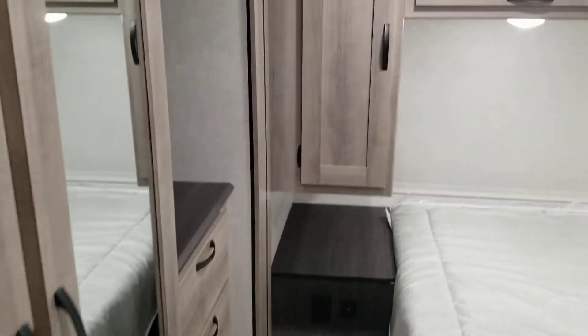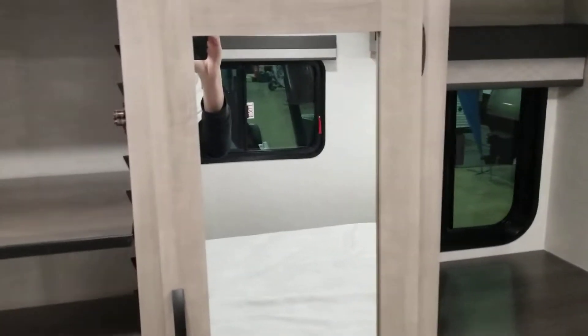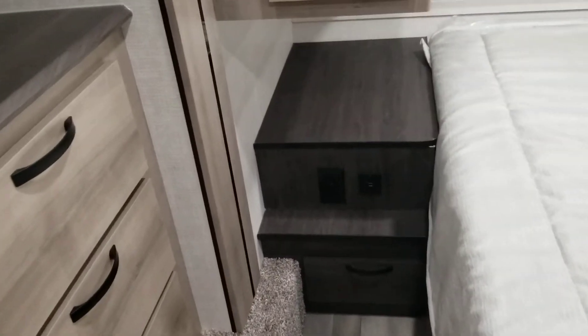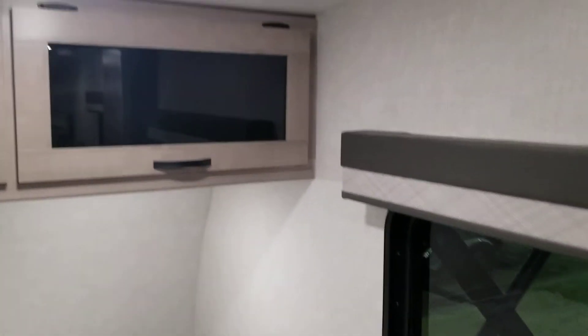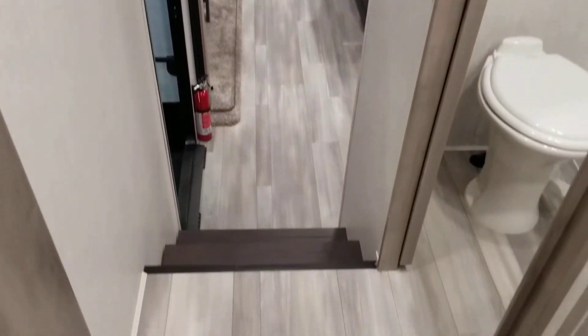There's a pocket door to the master bedroom. You have storage in the master bedroom as well — tons of storage in this slide. There's a wardrobe on both sides, with 110-volt outlets and USB plugs. It's a nice deep wardrobe, with storage cabinets over top. This is a queen-size bed. Looking out from the bedroom, you have a great view into the living area.